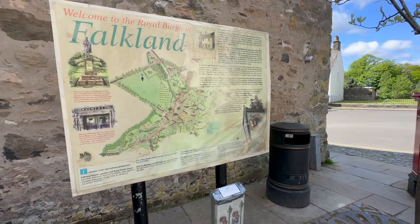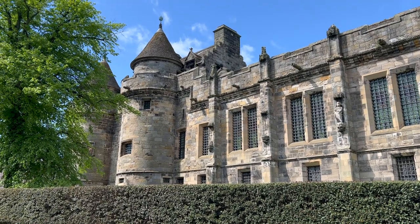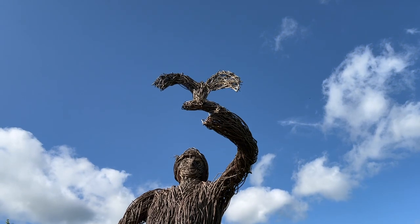Welcome to Falkland, Scotland — a beautiful village with a royal palace, lush gardens, plenty of magic, and oversized pub fries.